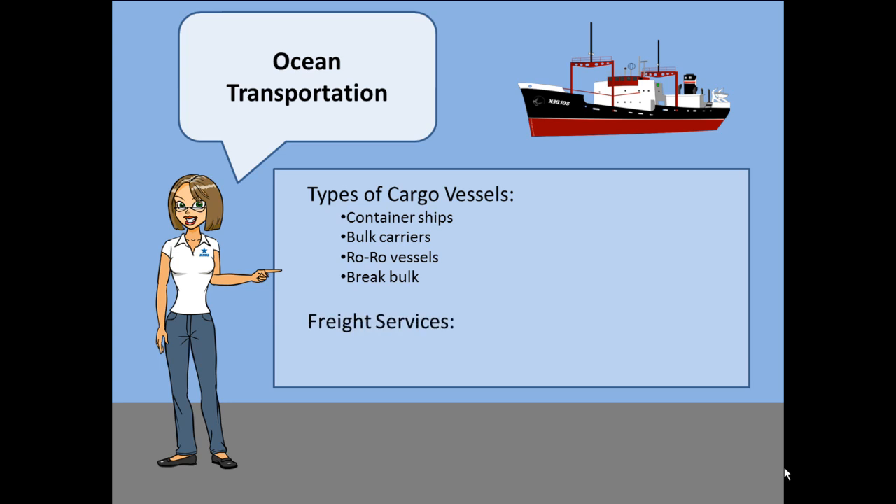As far as freight services, there are two we will discuss briefly. First is non-vessel operating common carriers, or NVOCC, also known as NVOs. NVOs arrange for all the details to include the ocean bill of lading. They make their money based on the difference between the full container rate they pay to the steamship carriers and the LCL rate they charge the shipper.